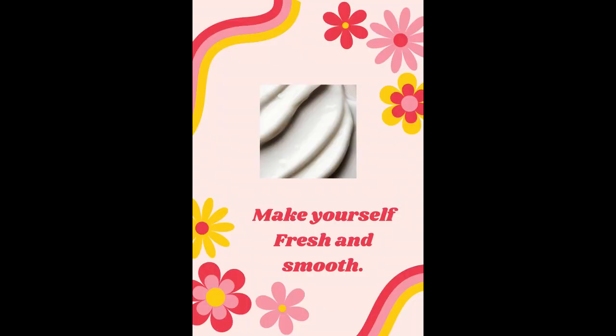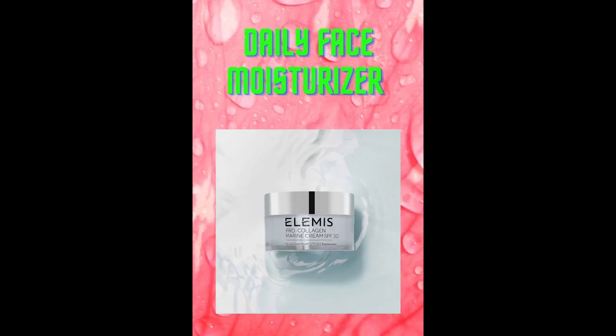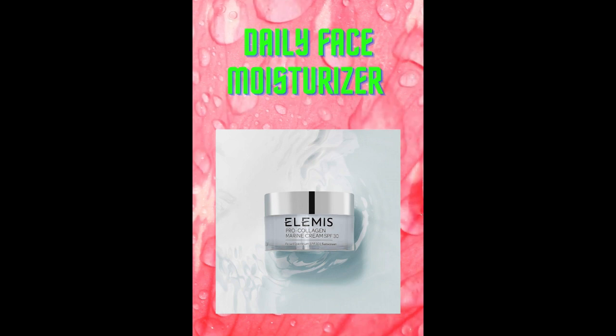This moisturizing lightweight gel cream with SPF 30 protects from sun exposure, quenches thirsty skin, increases hydration, reduces the look of fine lines and wrinkles, and helps to improve the look of firmness and elasticity.